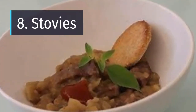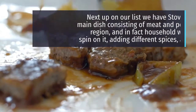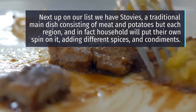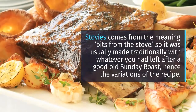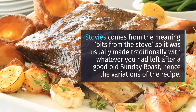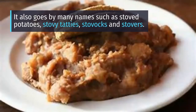Number 8: Stovies. Next up we have Stovies, a traditional main dish consisting of meat and potatoes, but each region — and in fact each household — will put their own spin on it, adding different spices and condiments. Stovies comes from the meaning 'bits from the stove,' so it was traditionally made with whatever was left after a Sunday roast. It also goes by many names such as Stovied Potatoes, Stovy Tatties, Stavocs and Stubbers.